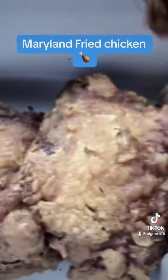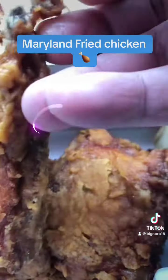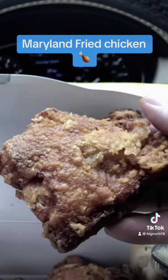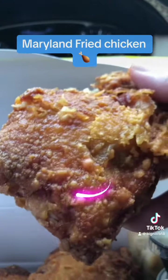Look at that - it looks nice and crispy. Three thighs, guys. Look at this - that little crunch. That's good. Alright, I'm going in on this one right here. Nice juicy chicken with the nice crispy outside. Here we go.